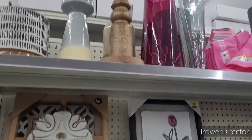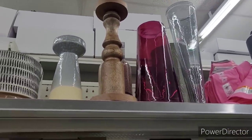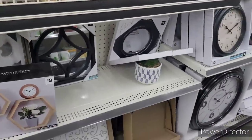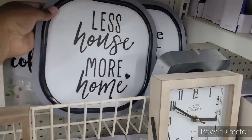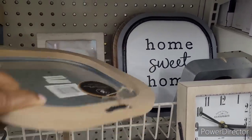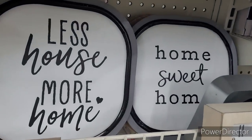Wild plaque — $8. This candle holder is nice. What do they want for that? $12. I don't know about that. More mirrors. Less house, more home. Home Suite Home — $6. Those are nice.